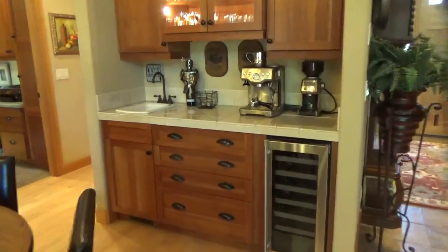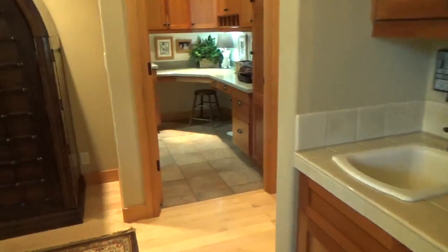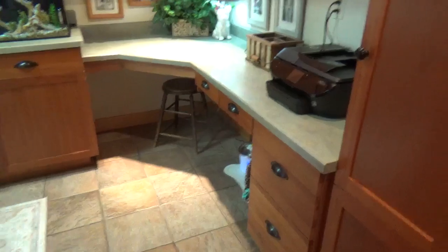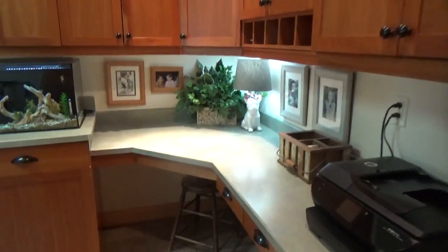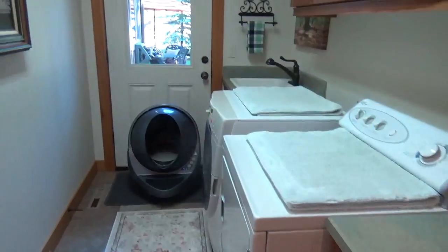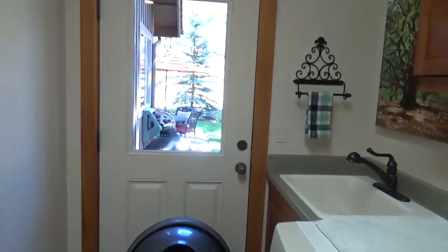Before we head upstairs, there's a little bit more to see downstairs. First is the utility room, and they have a lot of built-ins in here — there's a corner desk area, washer-dryer, a door to the patio, and it does have a sink in here too.